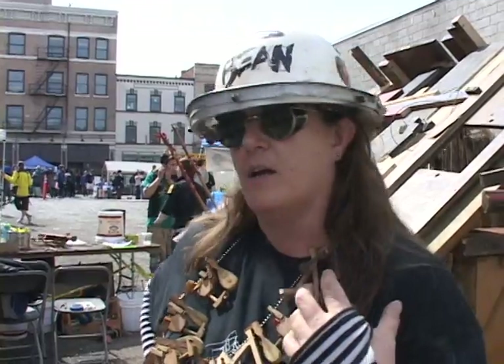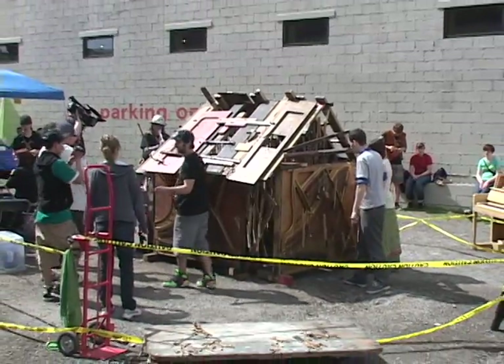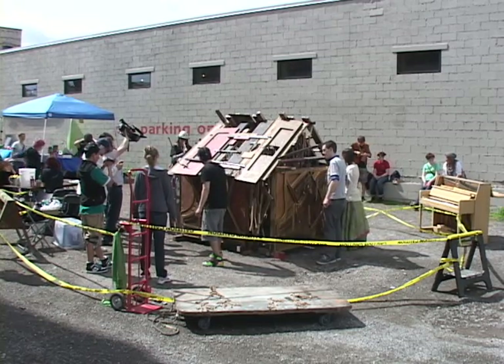A piano is not something that most people think about as resources. But in the deconstruction of it, the students started learning about the amount of material and hardware. It's a great way of learning how you can find resources in unexpected places. Plus, we get to make a great noise.